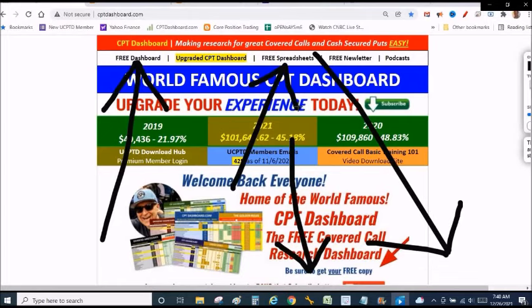Setting up our poor man's covered call trade — go to cptdashboard.com, click upgraded dashboard. If any of this interests you, I have a membership and I'm about to show you what I sent the members. We are a membership of action. I don't just talk about it — I put real money on the table, and that's what I do.